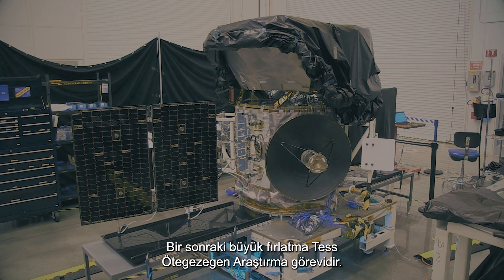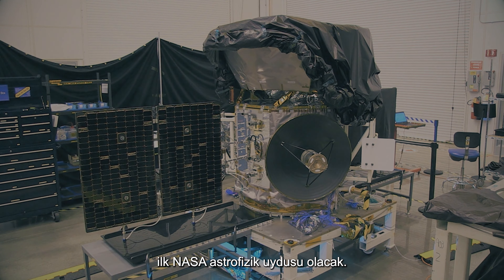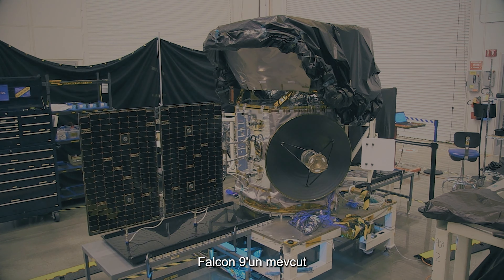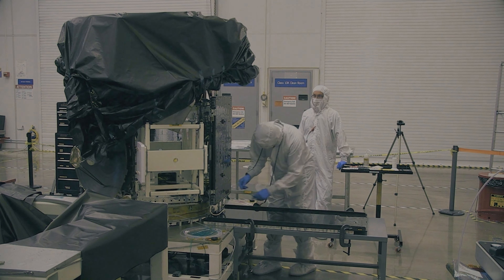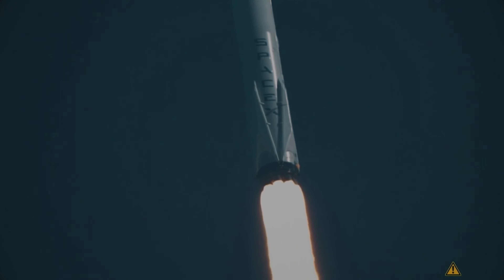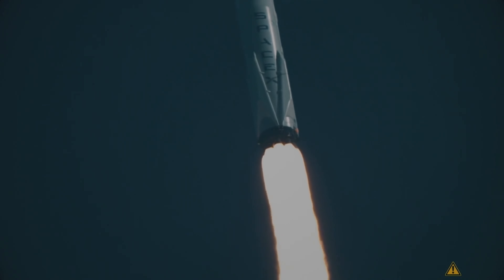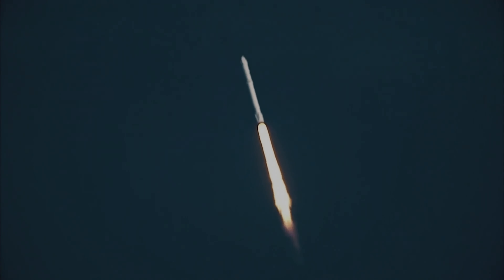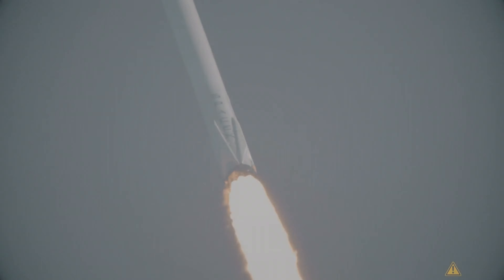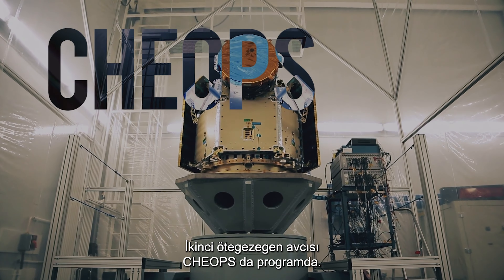The next major launch is the TESS Exoplanet Survey Mission. The satellite has completed pre-flight tests and is the first NASA Astrophysics satellite to be launched under contract with SpaceX. The current Falcon 9 launch window is no earlier than March 2018 and no later than June 2018. The second exoplanet hunter, Kheops, is on schedule as well.